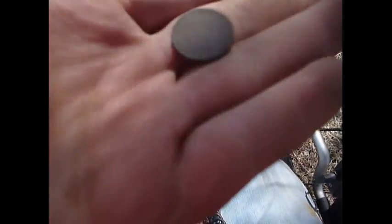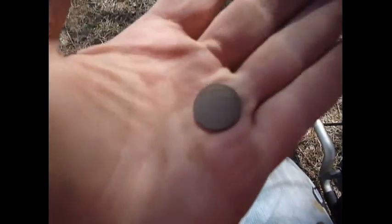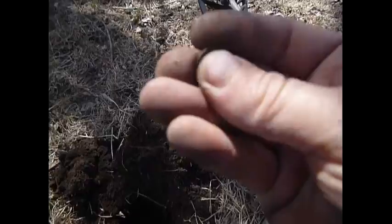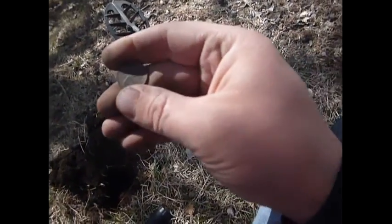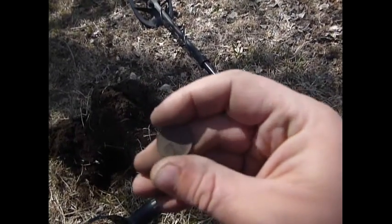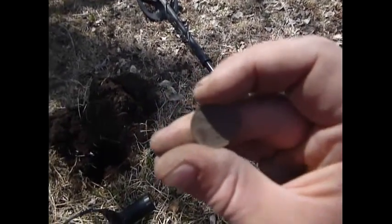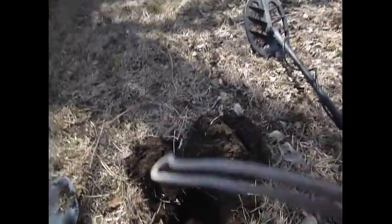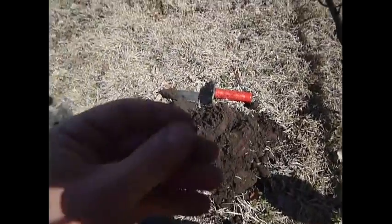Hopefully we can find something a little bit older. A lot of them are on edge and they're coming up with really iffy signals, but we're getting them dug. Just got another wheatie — 1942. On the Omega 8000, the wheats lock on pretty good at 82 and stay pretty solid. The memorials seem to jump from 82 to 84 back and forth, but the wheats are locking on good at about four inches deep. I switched to D2 mode.